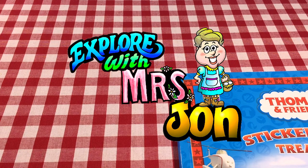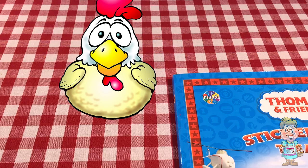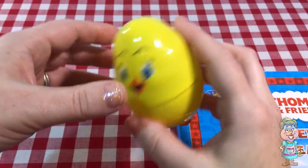Welcome, explorers. I'm Mrs. John. Hi, Pocky. Do you have an egg for me today? Thanks, Pocky. Pocky's such a nice chicken.